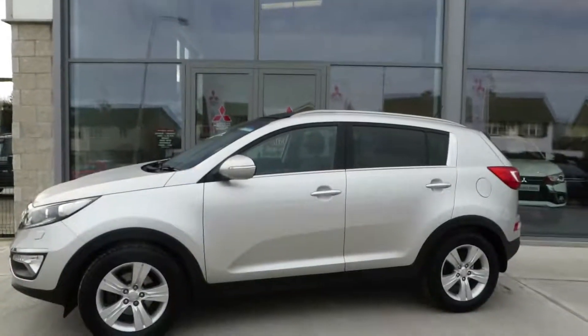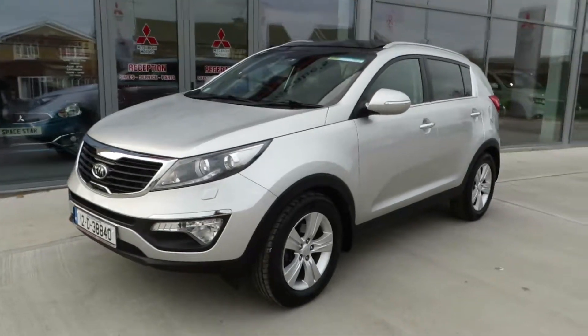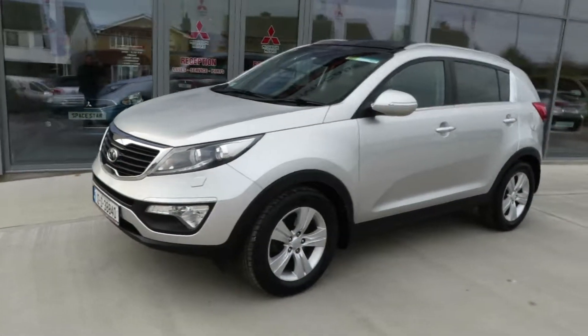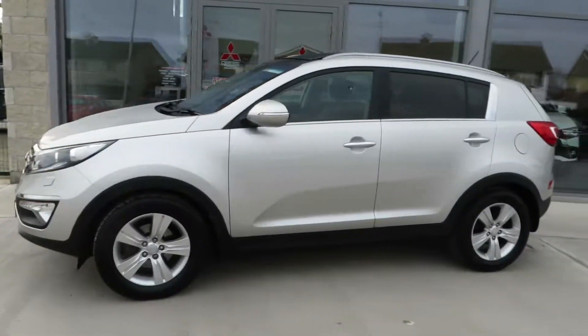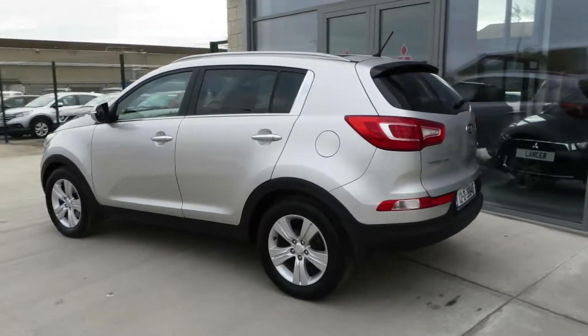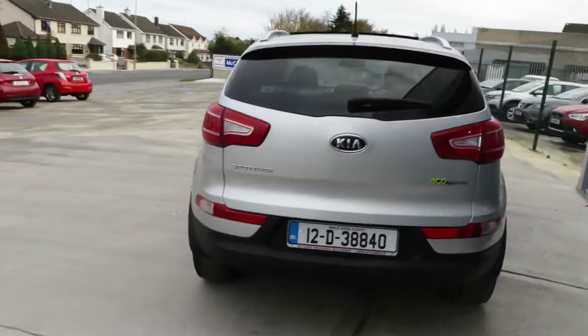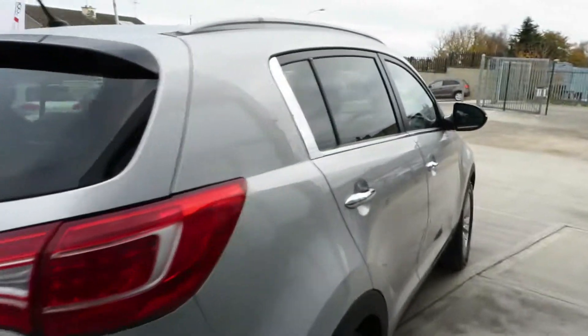Just arrived here at McCabe's Garage, the Noreau Drogheda — this 2012 Kia Sportage 1.7 direct injection turbo diesel, finished in metallic silver, comes with 17-inch alloy wheels, rear park distance, and chrome exterior pack.